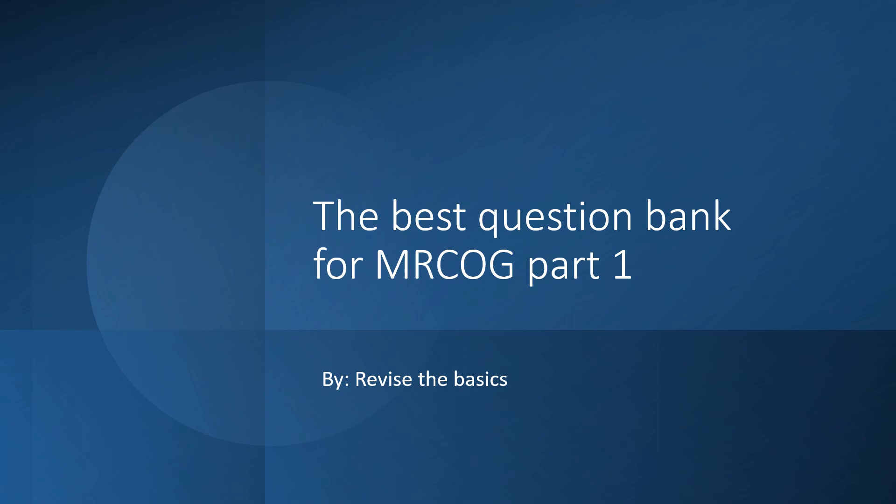The best thing about this resource is it has about 4,000 single best answer questions. If there was one piece of advice I could give you about any MRCOG exam, especially Part 1 and 2, it's to do as many questions as you can. And 4,000 is definitely something that puts you at a very good start.